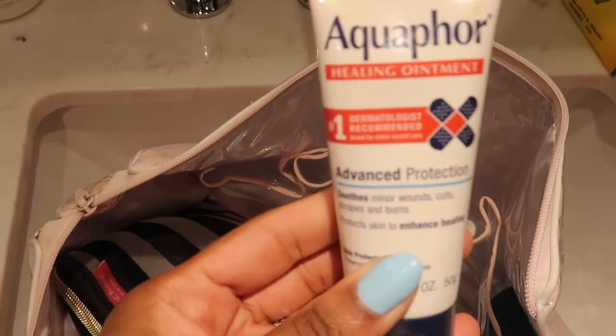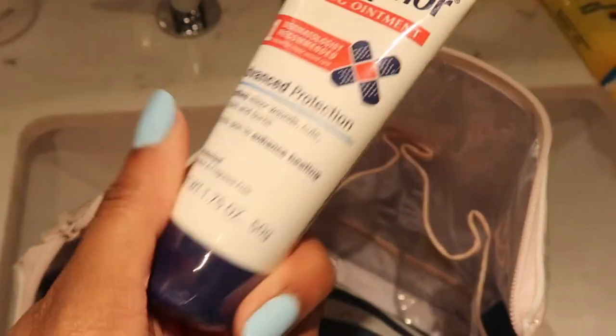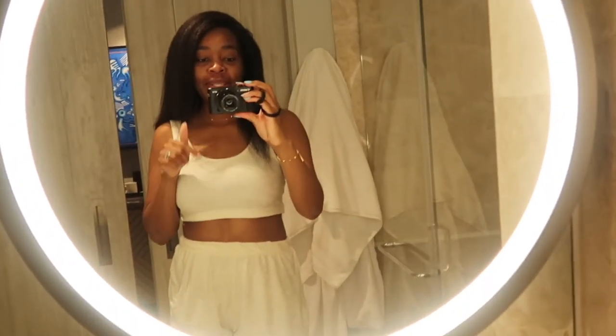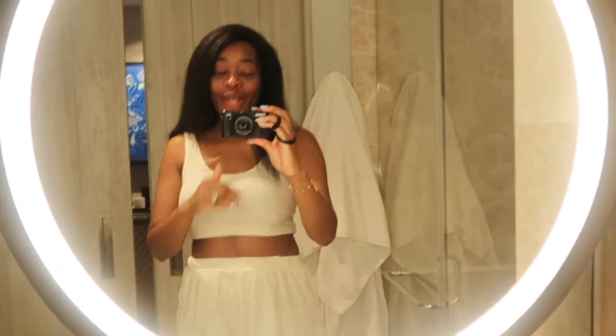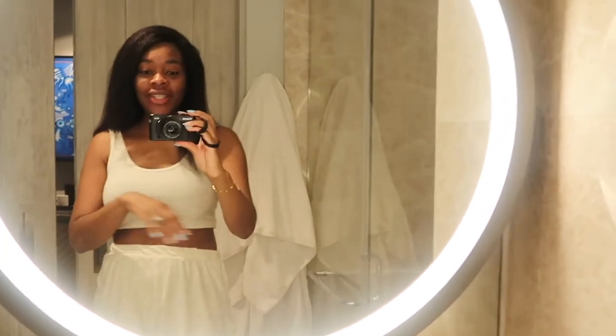I brought healing ointment just in case — you never know: a scratch, a scrape, too much sun. Remember, this was a super-fast packing situation, so bear with me.